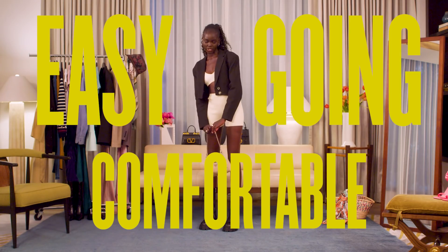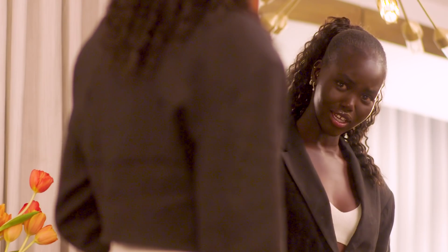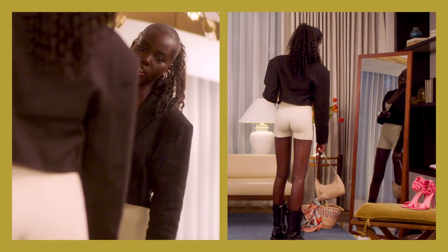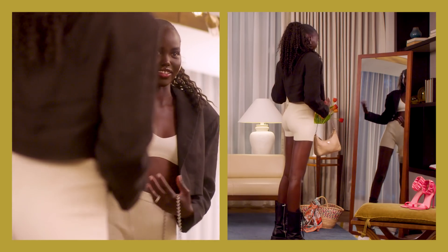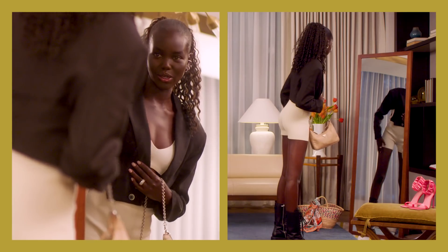I would describe my personal style as easy going, comfortable — but I can still be sexy sometimes when I'm feeling it. Something I didn't know before moving to LA is that it gets extremely cold when the sun sets at night. So it's nice to have a jacket on you. I can wear this throughout the entire day and then I won't be cold when night time comes.